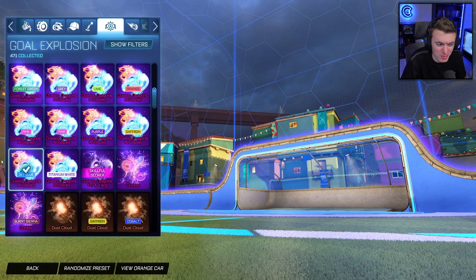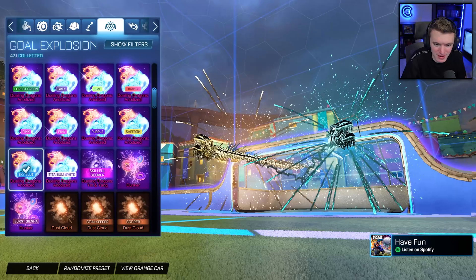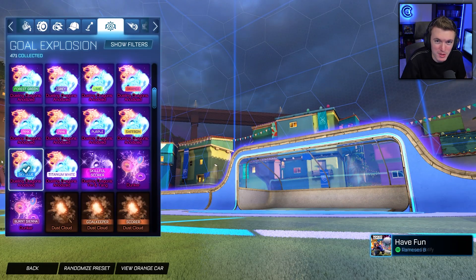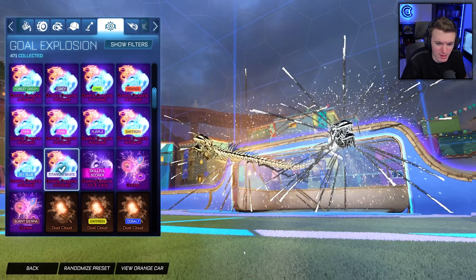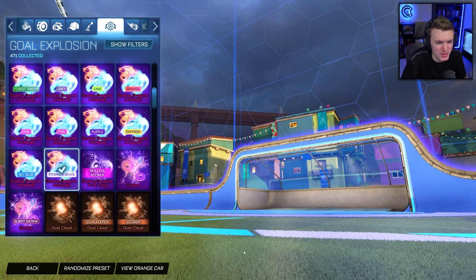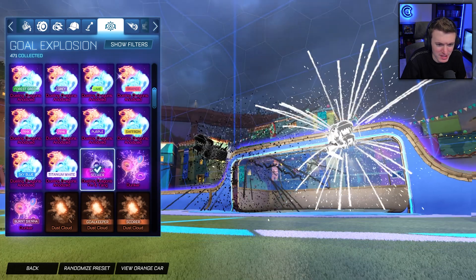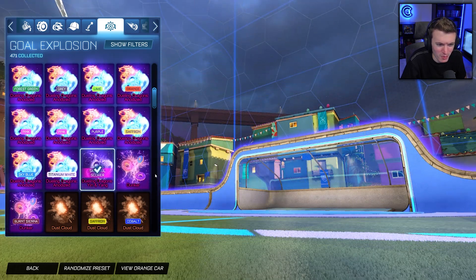Sky blue though — look at that! Titanium white and gold — ooh, looking nice. That's pretty clean. There's yin and yang, the white and the black.